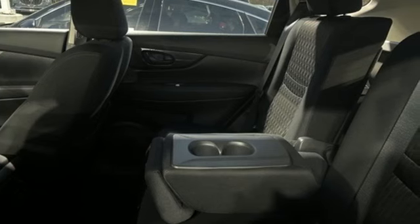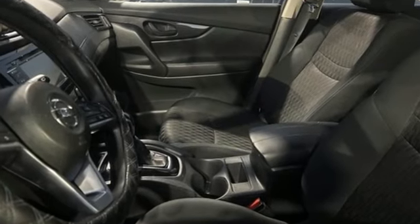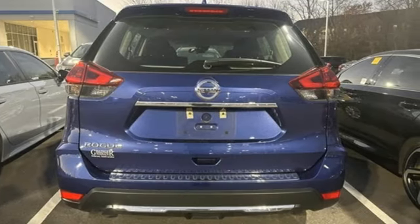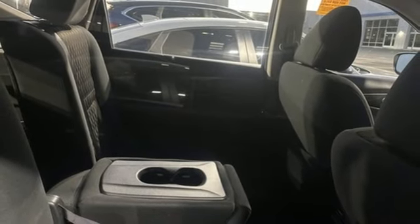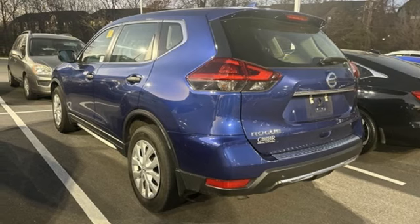A great vehicle is comprised of great features, like these: inline 4-cylinder engine, manual tilting steering column, AM-FM satellite radio, manual telescoping steering column, wireless phone connectivity, external memory control, rear lip spoiler, selective service internet access, and streaming audio.